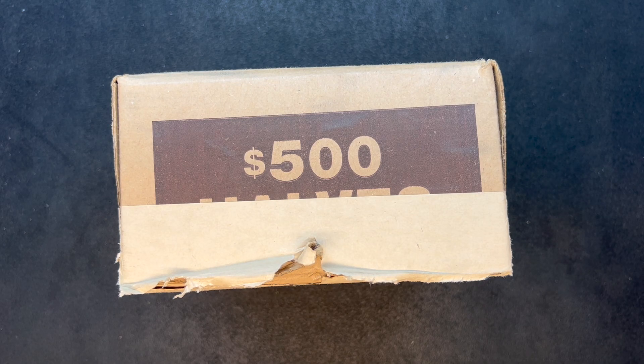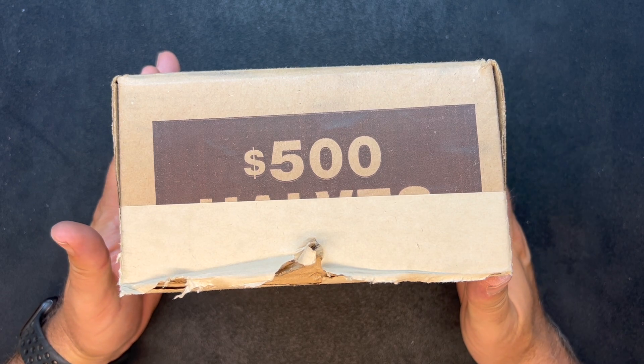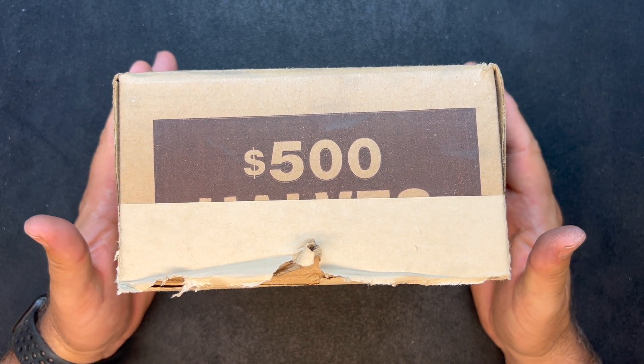What's up YouTube? Georgia Silver Hunter back, and today we'll be doing a $1,500 half dollar hunt. This is box one of three that I just picked up from my local Fifth Third.